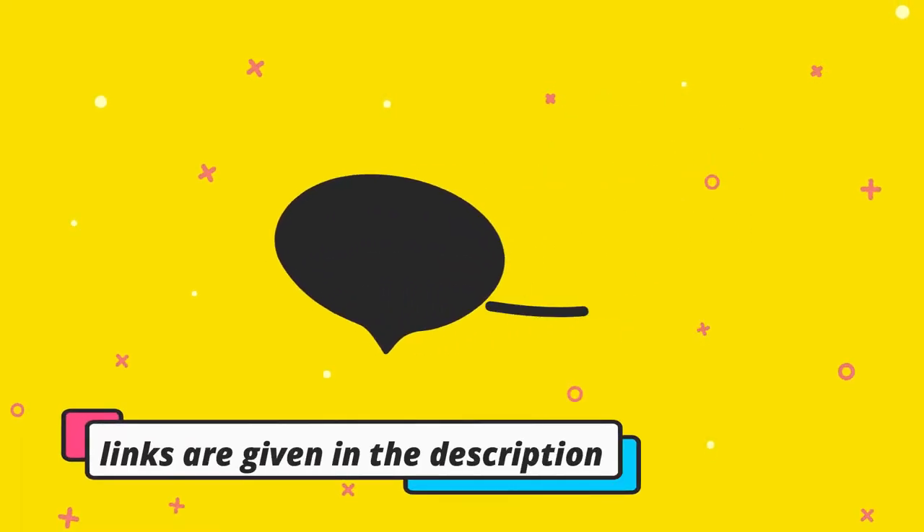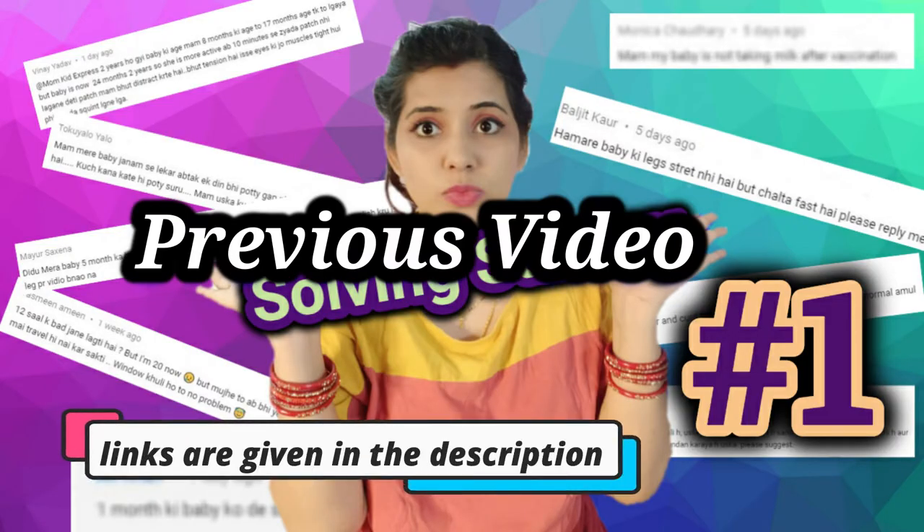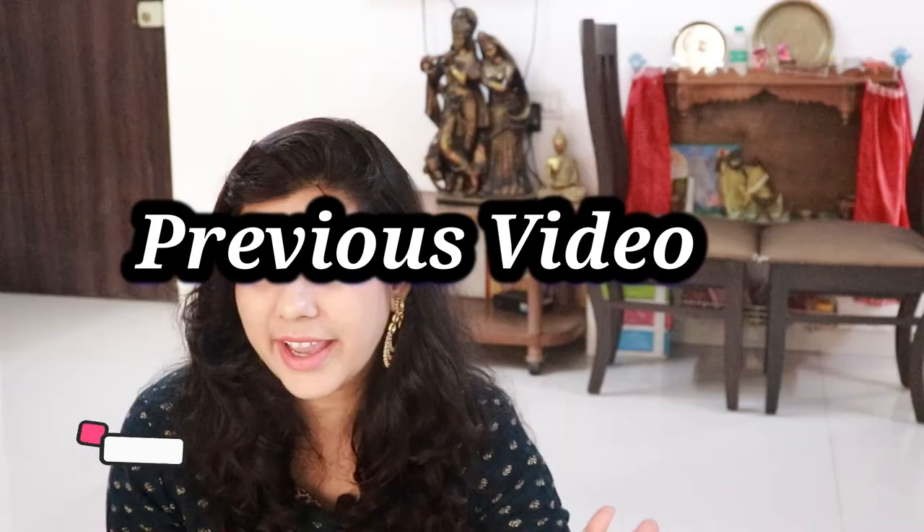Friends, for today's video I have addressed many comments, and there were a lot of similar ones — about babies not drinking from the bottle, or about head bumps. I tried to cover all of them. Still, there are many more comments, so I'm really sorry. You can ask me questions in the comments below this video which I will cover in the next video and clear your doubts. If your doubts are clear, please tell us in the comments.